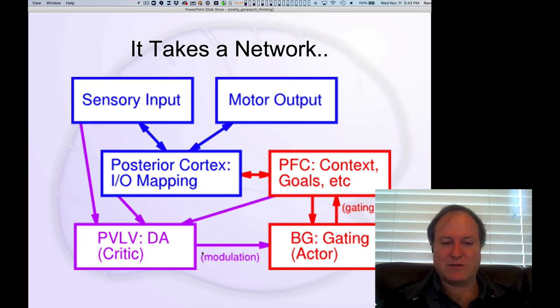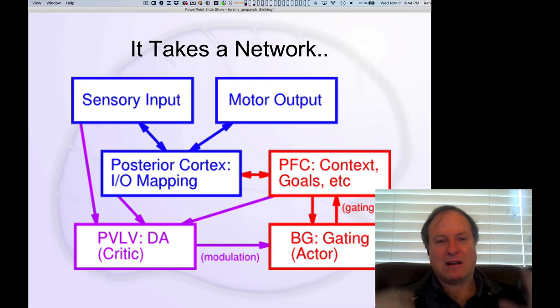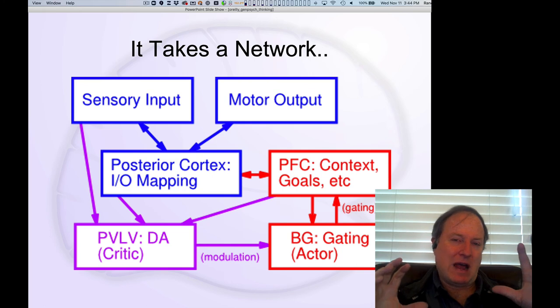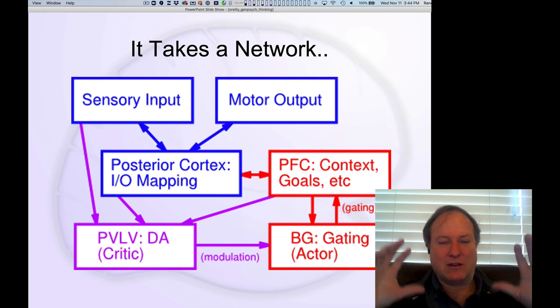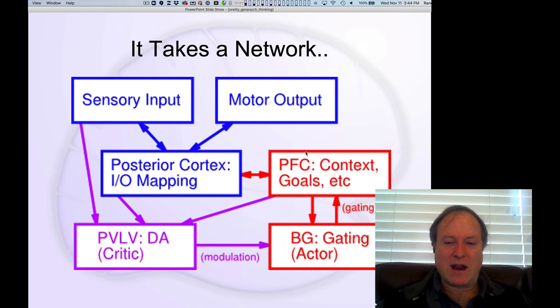The learning comes from dopamine phasic signals indicating when things go better or worse than expected. We think of dopamine as playing a critic role relative to the basal ganglia, which is strongly modulated by dopamine and is strongly interconnected with the frontal cortex. We describe that relationship in terms of gating: the basal ganglia tells the frontal cortex when a good cognitive action should be taken, versus the no-go pathway saying this is not a good next step. The ability to sequence from one cognitive step to the next depends critically on the basal ganglia interacting with the frontal cortex.